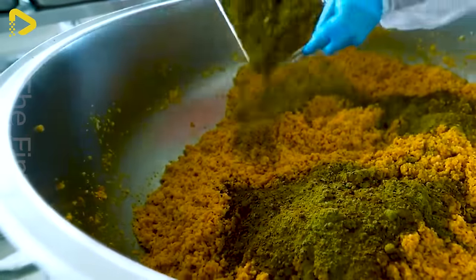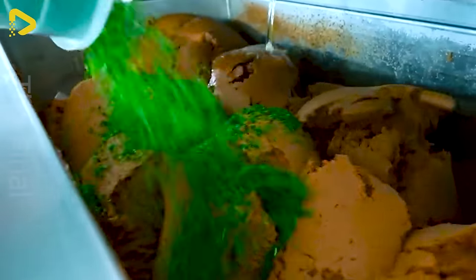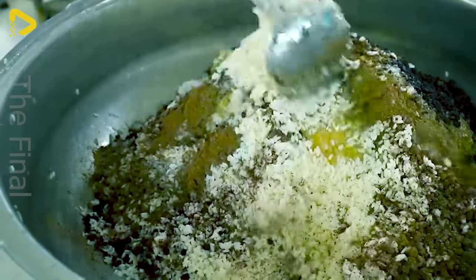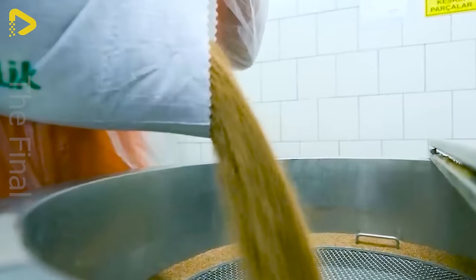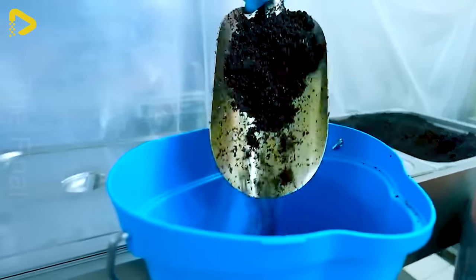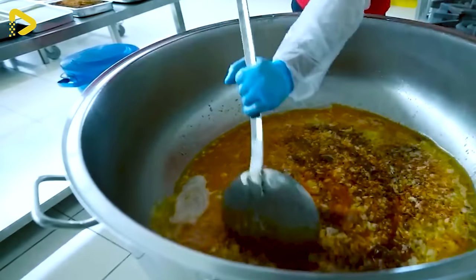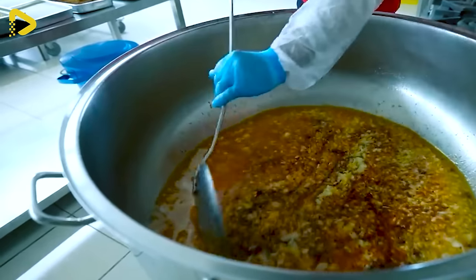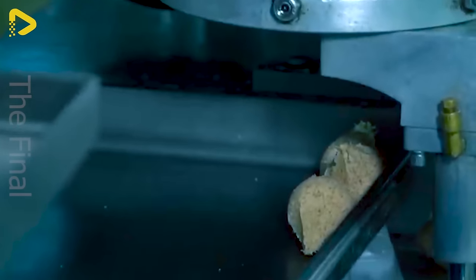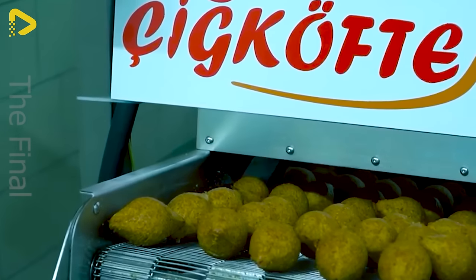For those who cherish the traditional flavors of Sig Kofte, witnessing the production process at the Sig Koftem factory is an opportunity not to be missed. This video isn't just an invitation — it's a colorful journey into the world of the food industry. Here, the fusion of skilled chefs, craftsmanship, and modern technology creates enticing Sig Kofte, Falafel, and Isli Kofte.